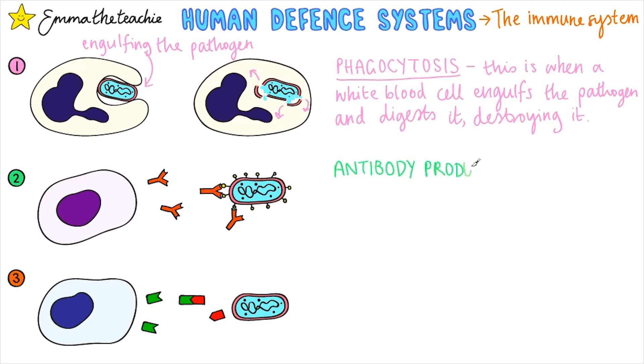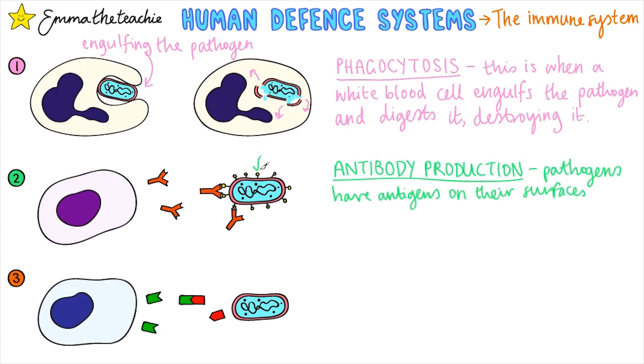Next up is antibody production. Pathogens have antigens on their surface. These alert the immune system to the fact that the pathogen is foreign to the body.